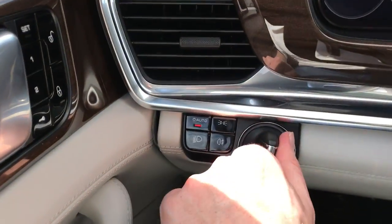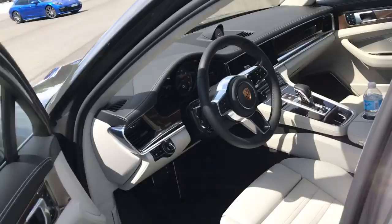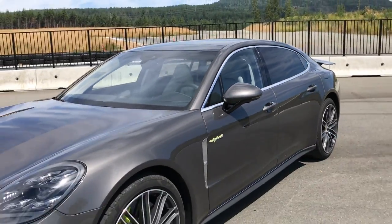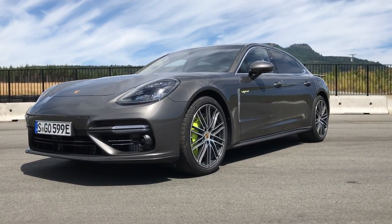We'll turn the car off now. And that's the Porsche Panamera Turbo S E-Hybrid — an absolute monster of a car. Big, heavy thing, but it does conceal its weight really, really well. Keep an eye out for these cars on a road near you soon.